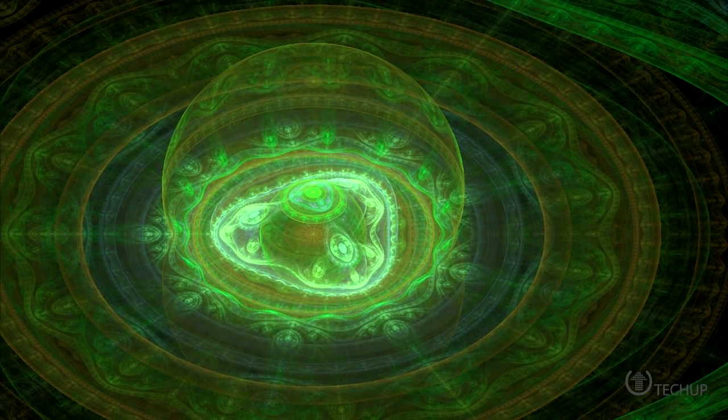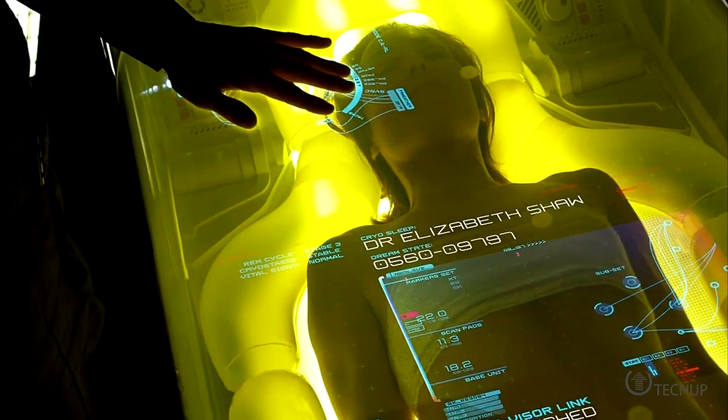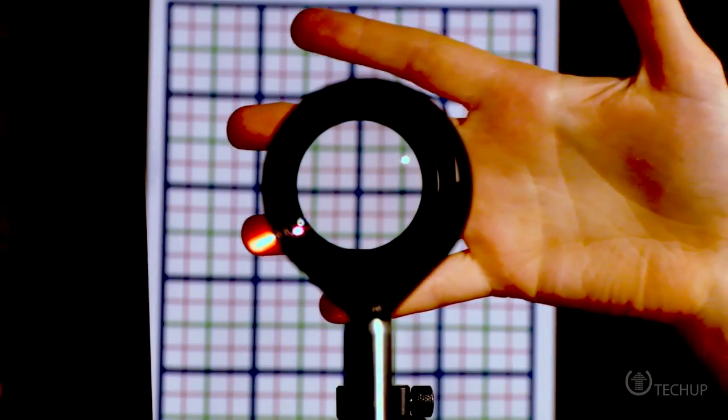Welcome to TechUp. I'm your host Sarah Ingram and we're bringing you technology and science news courtesy of our friends at Satura. We learn about scientists hacking into nature, how the deep sleep space of sci-fi movies could soon be a reality, self-driving cars, and how I could pretty much soon be Harry Potter.